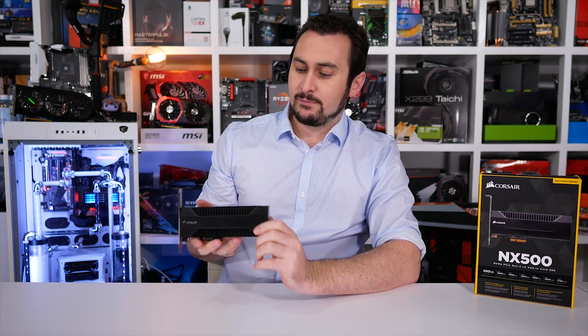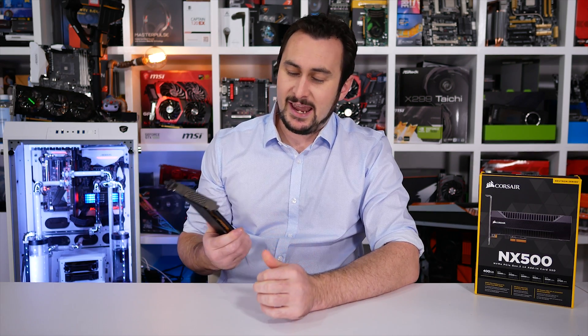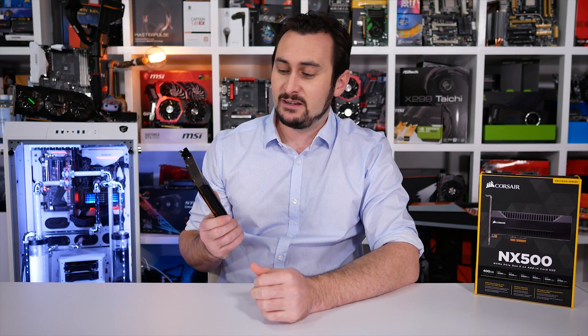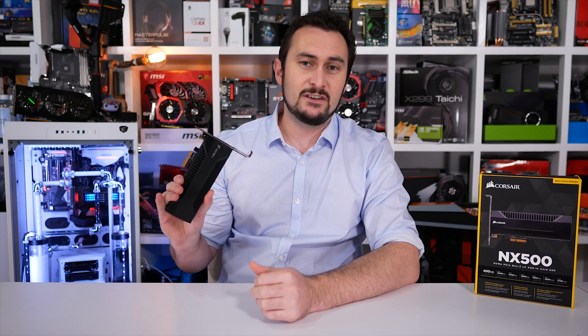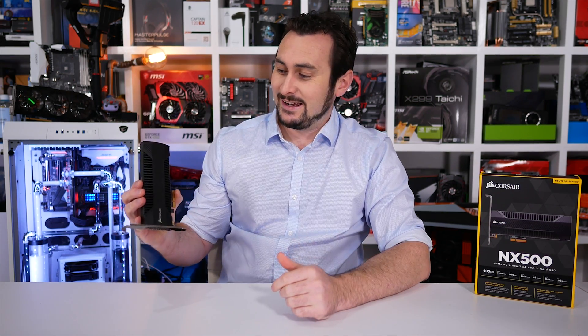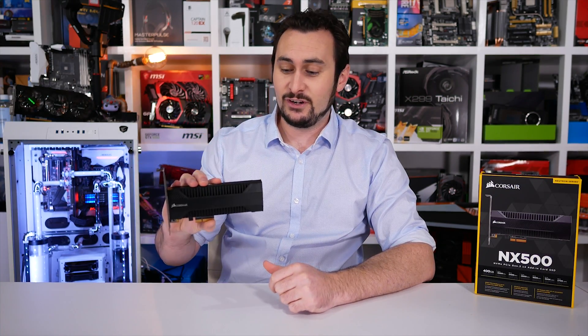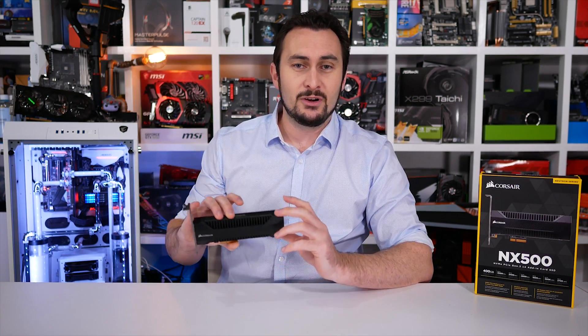Pricing will no doubt improve over time. That said though, there's really no way Corsair can match the current price of the MP500 with this new NX500 drive. It's clearly a more costly product to produce — there's a lot more material, a lot more product here, when compared to your standard M.2 device, so keep that in mind.